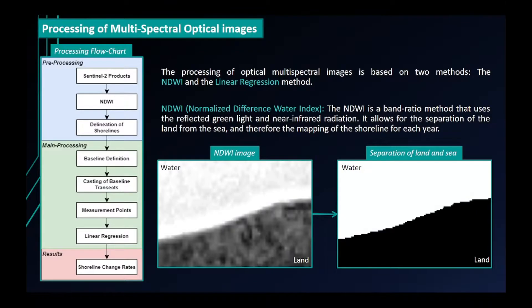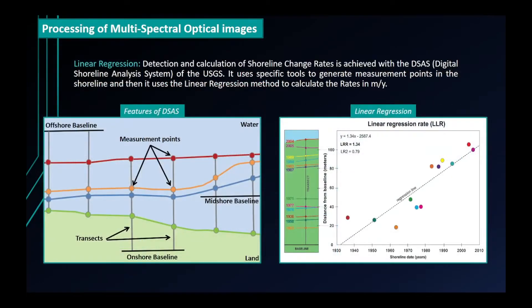The processing of optical multispectral images is based on two methods: the NDWI and the linear regression method. The Normalized Difference Water Index is a band ratio method that uses reflected green light and near-infrared radiation, allowing separation of land from sea and the mapping of the shoreline for each year. Detection and calculation of shoreline change rates is achieved with the Digital Shoreline Analysis System of the USGS, which uses specific tools to generate measurement points on the shoreline and then calculates the rates in meters per year using the linear regression method.